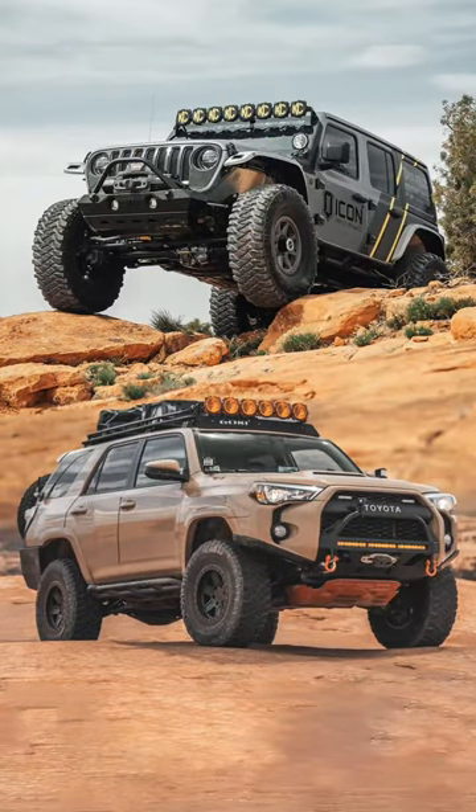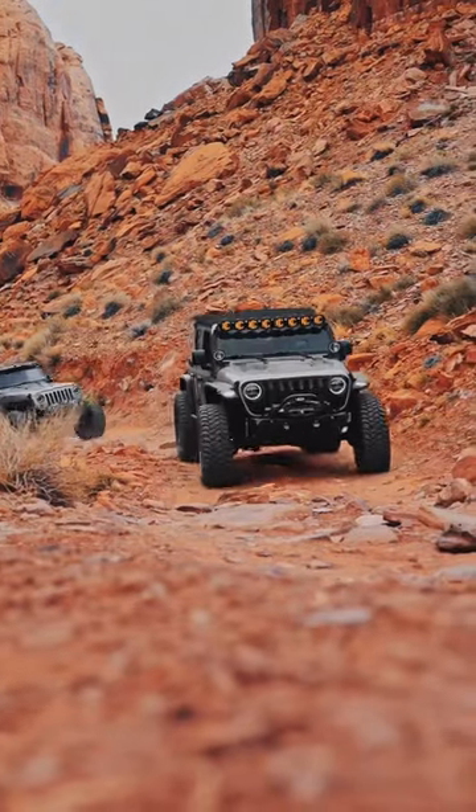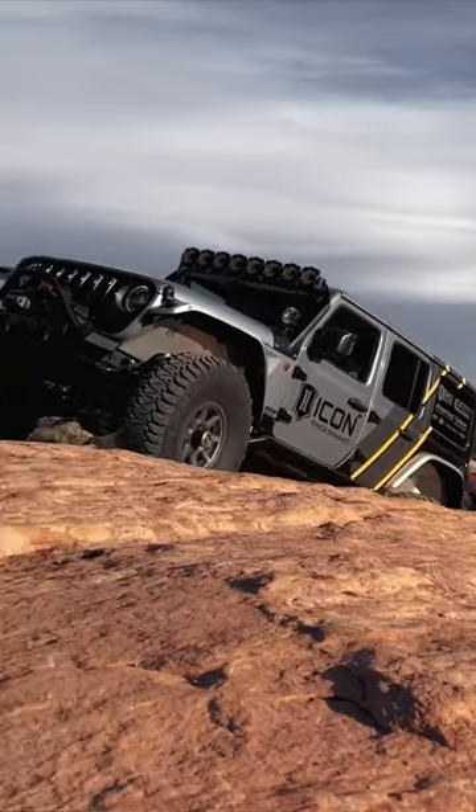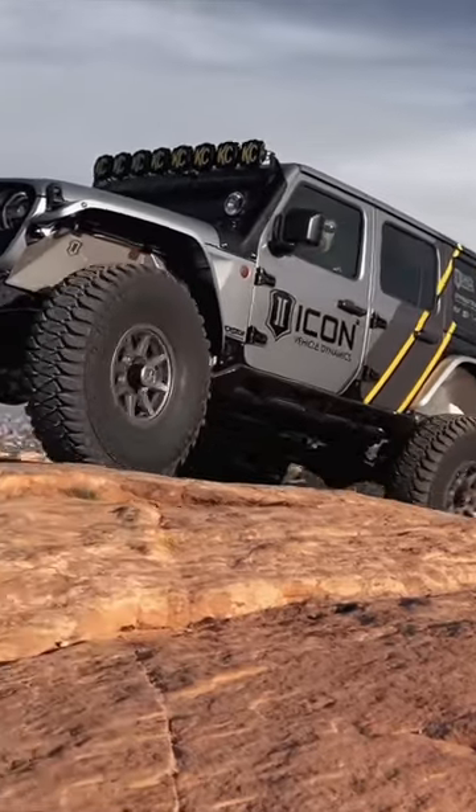Hey Fred, pick one. Okay, so top one — Icon, killer Jeep, been in it a few times. It's built to the T: all the armor, Mickey Thompsons, Rebound Pros, everything's good.